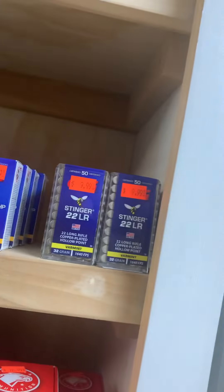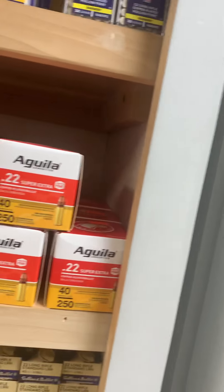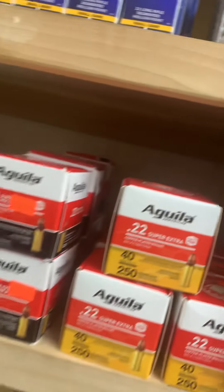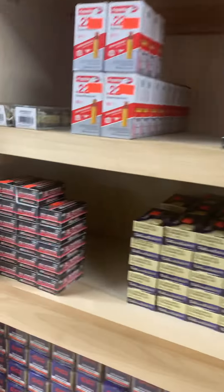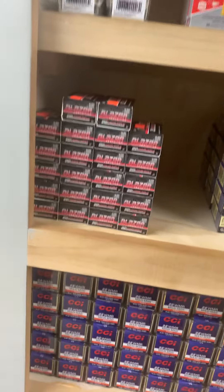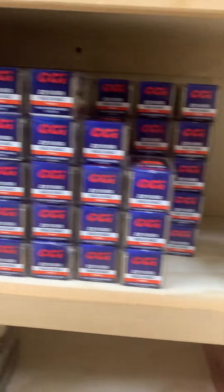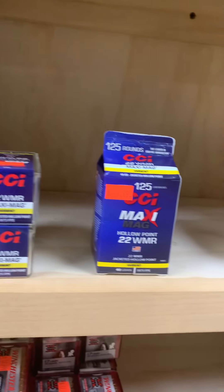Plenty of .22 ammo — CCI. We've got in some mini mags, some of the quiet segmented hollow points, and tons of Stingers in right now. We've got Gila bulk packs, 250 round bulk packs for only $18.99 — that's a really good price on some bulk .22s. Some Blazer and .22 shorts right now, though only two boxes of those came in.